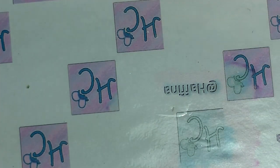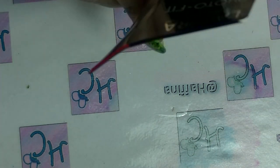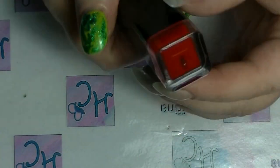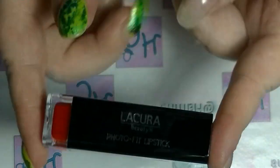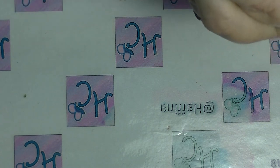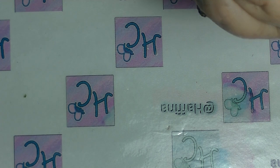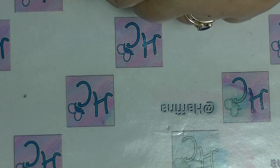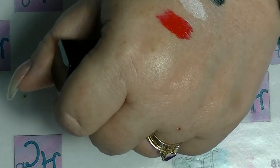I was doing my shopping in Audi the other day and I saw this lipstick which is one I don't have from their line. This is a red from their Photo Fit line — it's called Paris, just a standard lipstick. Oh look at that colour — wow, that is gorgeous. I love reds like that.